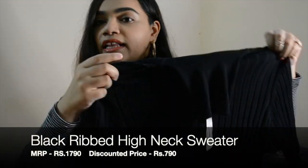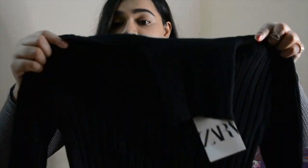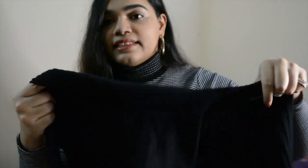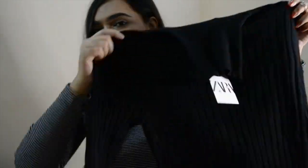The next pick is another knitwear because I can't get enough of this - it's this beautiful black sweater. Lengthwise it's not a crop sweater but it's not really lengthy either. I like it because it just covers your stomach so you can wear a high waist jean, a skirt with a belt, and it'll still look good. It's pretty thick and warm and it's a high neck, so it looks really stylish.